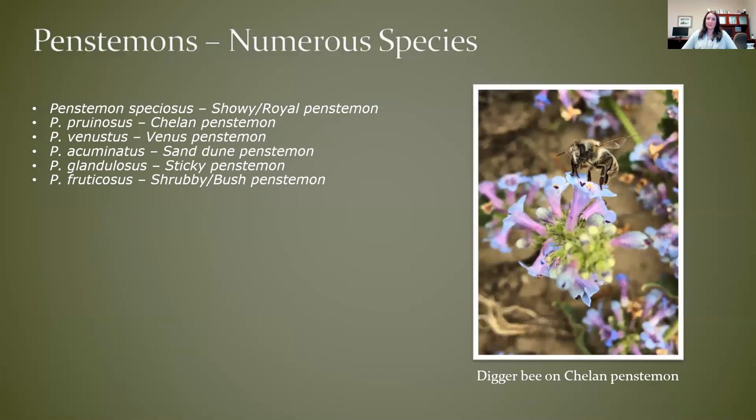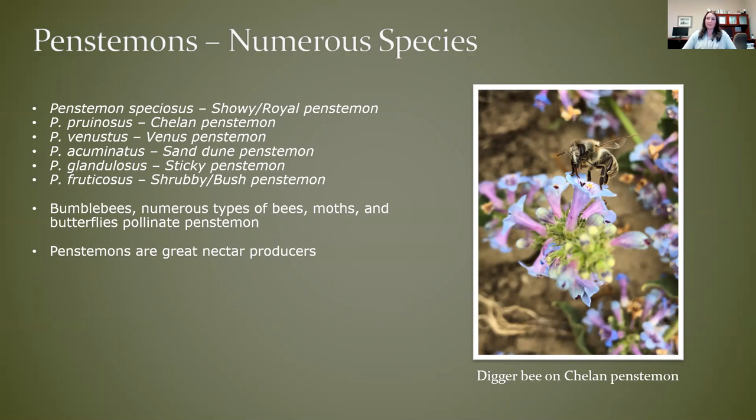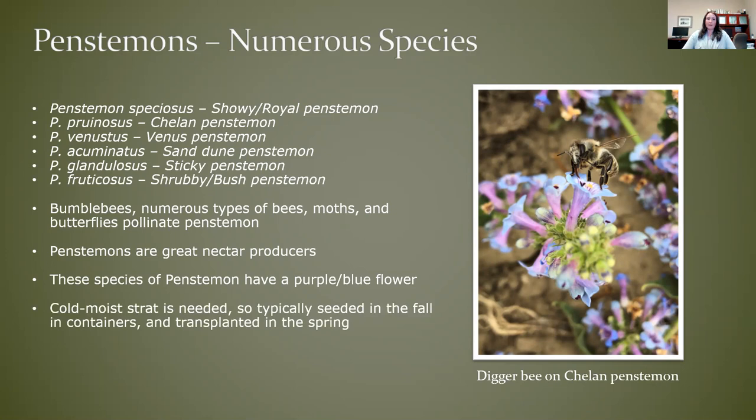Penstemons are of course very popular choices for pollinator gardens. There are so many species that all do pretty well on our farm and in wildland areas. This is just a few we work with that are eastern Washington focused. Most of them have that kind of bluish purple flower color, and they're great hosts for bees, moths, butterflies, etc. Penstemons are just prolific nectar producers, so they're a really important choice in pollinator gardens. They're a little bit more challenging to establish — they do have seed dormancy issues, so that cold, moist treatment is necessary. They also do best when planted with container stock. On the farm we seed containers and then transplant them into the fields, and in your garden I would recommend planting containers in either the spring or fall.